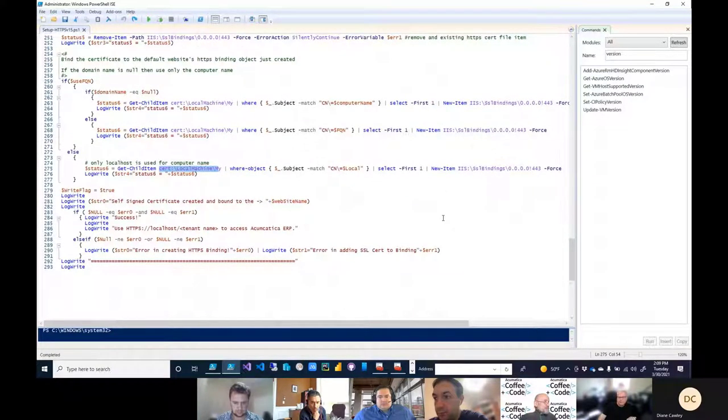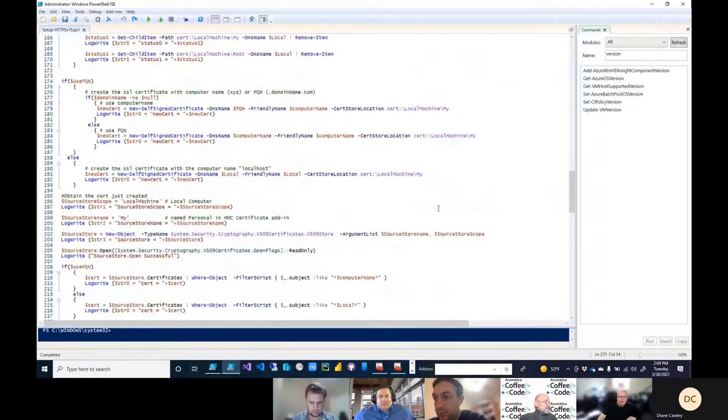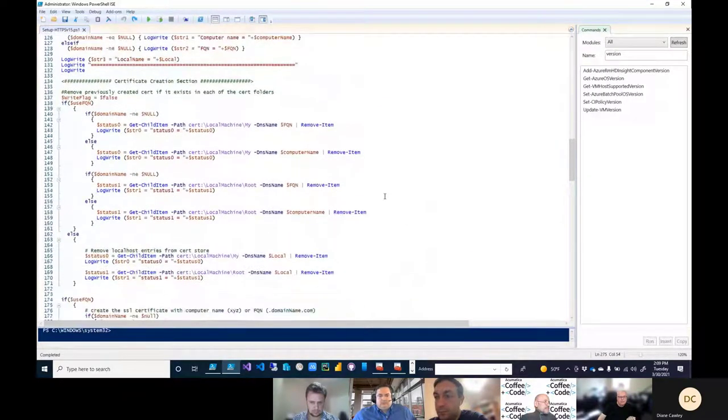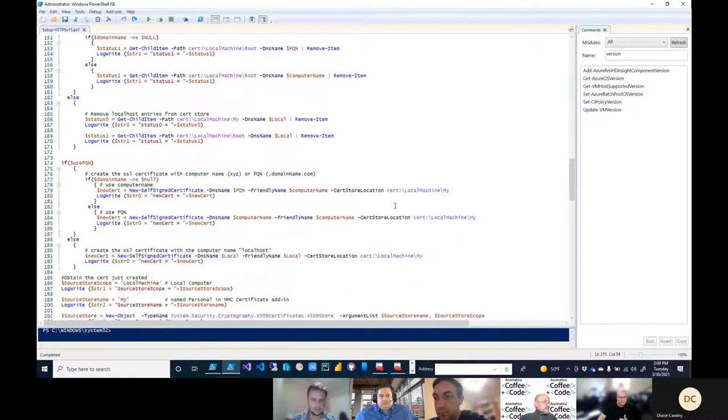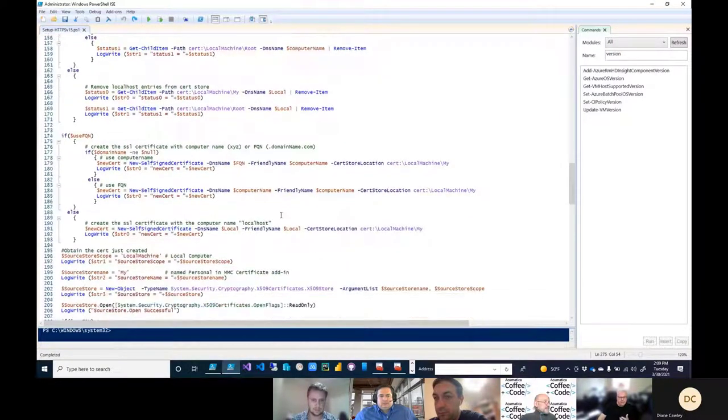What I need to do in my script is replicate what I just showed you in the UI — associate the cert I just created with the web binding, going into edit bindings like we did in the UI. These are the PowerShell commands that do that. First I check if there's anything already there, and if so, remove it. Then I take the cert I just created and stick it into the IIS SSL bindings store — 'IIS:\SslBindings' — with all zeros in the IP address since no specific IP is assigned.